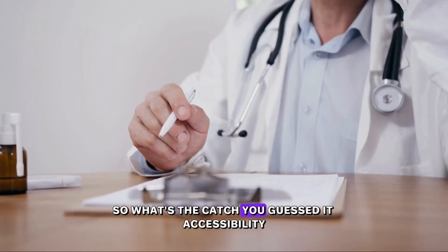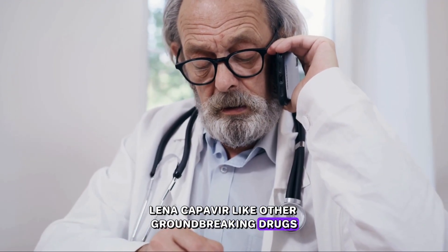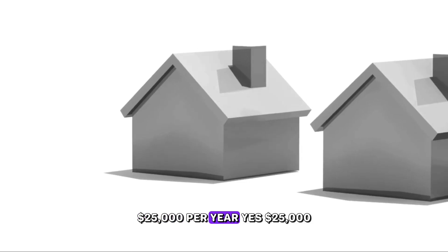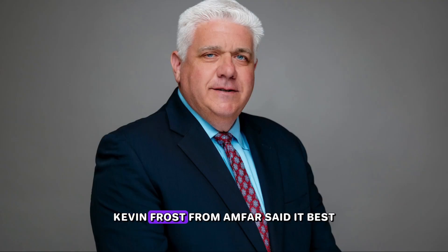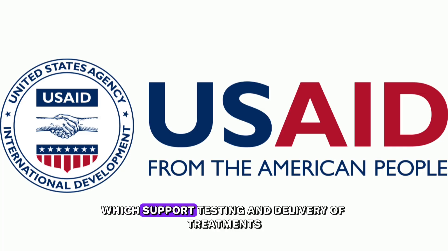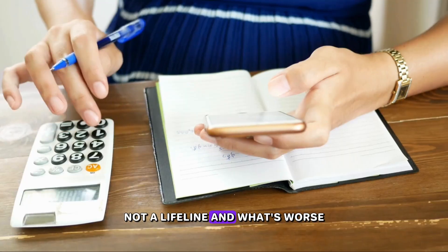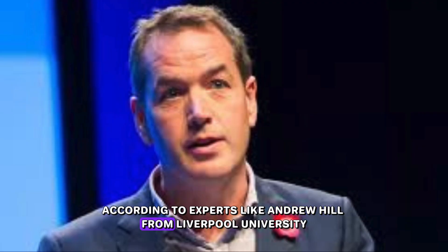So what's the catch? You guessed it — accessibility. Despite its stunning results, lenacapavir, like other groundbreaking drugs, comes with a massive price tag. Early estimates for the U.S. market: $25,000 per year. Yes, $25,000. Advocates are concerned. Kevin Frost from Amphar said it best: 'We just built the best plane in the world but tore up all the runways.' He's referring to shrinking global health infrastructure — cuts to programs like PEPFAR and USAID, which support testing and delivery of treatments. Without that system in place, this drug could become a luxury, not a lifeline. And manufacturing costs? As low as $25 per person per year, according to experts like Andrew Hill from Liverpool University.